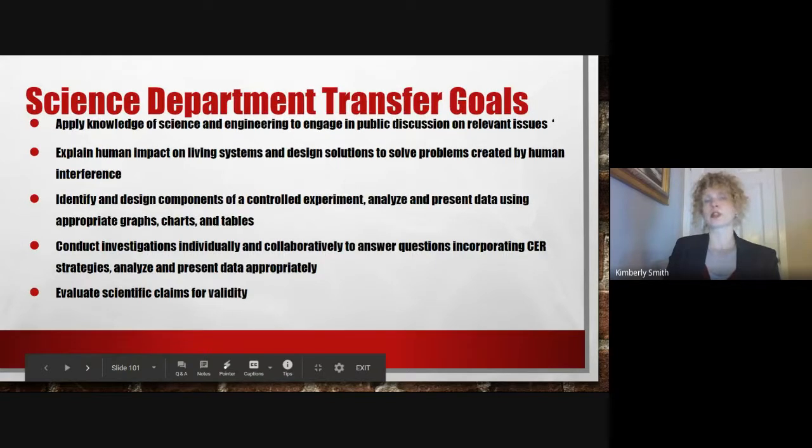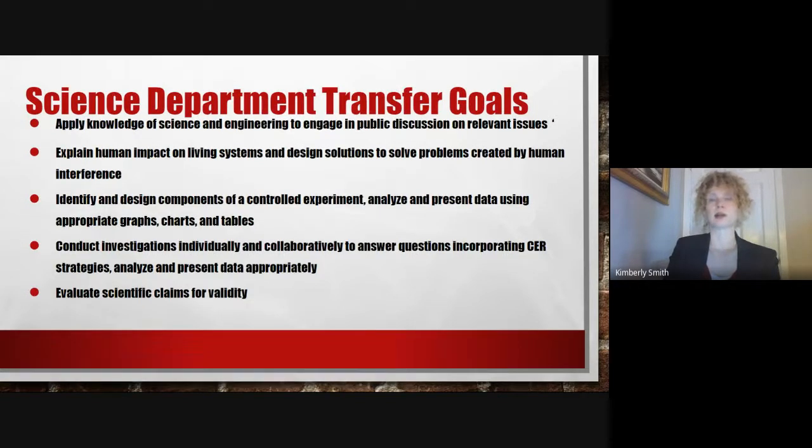The Science Department Transfer Goals were designed to be complementary to the Homewood-Flossmoor Transfer Goals. So by the time students graduate, we expect that they should be able to apply their knowledge of science and engineering to public discussion on relevant issues, and explain human impact on living systems and problem solve.